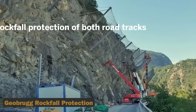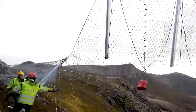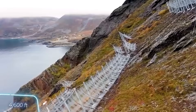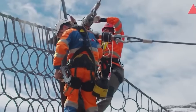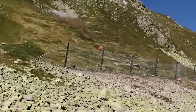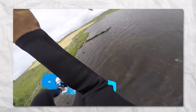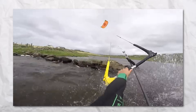7. Geobrug Rockfall Protection. A cutting-edge solution against rockfalls, landslides, and debris flow, deployed globally from Switzerland to Norway. Geobrug's rockfall barriers can handle up to 10,000 kilojoules, holding the world record for energy absorption. Geobrug also tackles underwater challenges, offering solutions for coastal erosion prevention and infrastructure safeguarding.